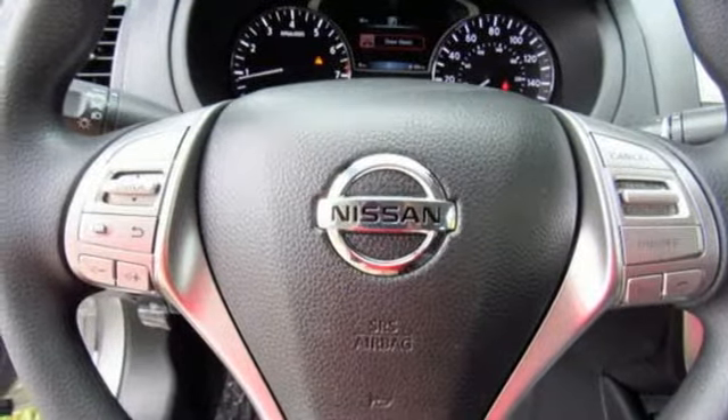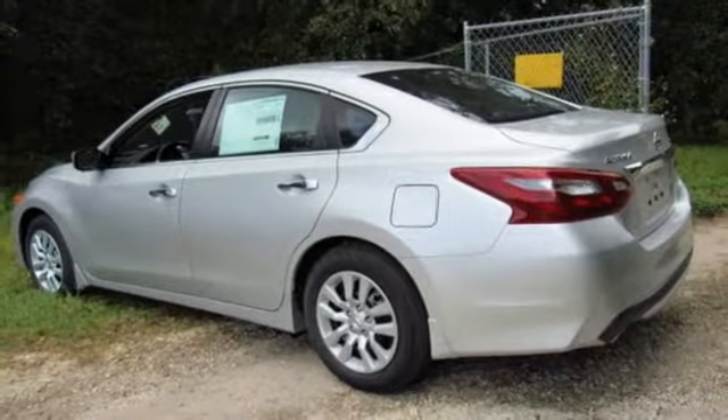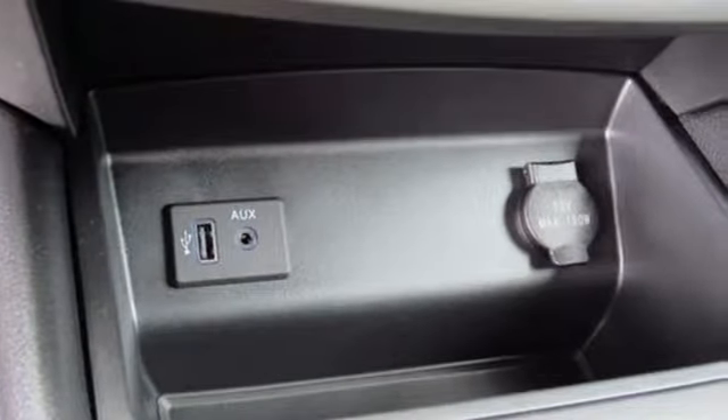Manual Telescoping Steering Column, Continuously Variable Automatic Transmission, Active Grill Shutters, 4-Wheel Anti-Lock Disc Brakes, and I-4 Engine.